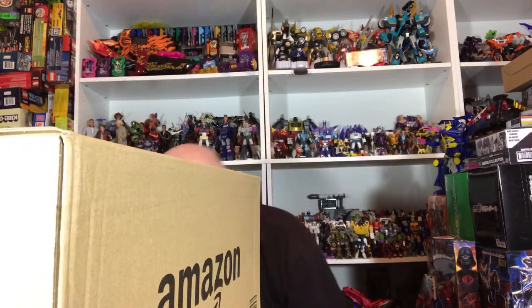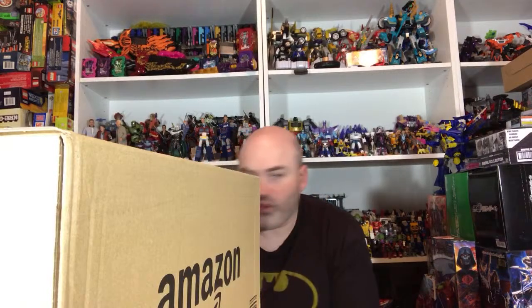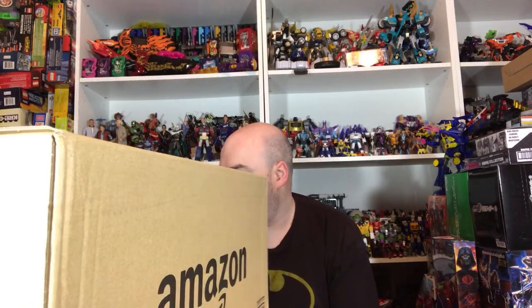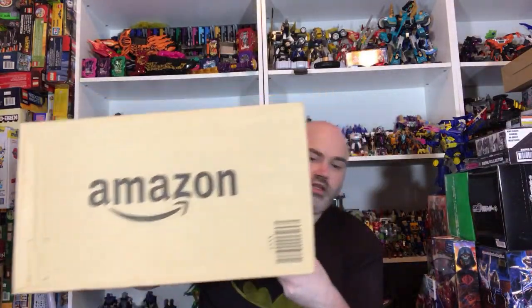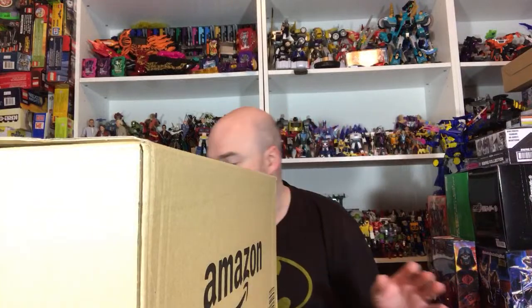Thank you for joining. I can kind of hide behind the box now. I've got Survive Fan, Ultraman Fan — all the fans are here. I love it. So I have two boxes. This one is from Amazon Japan, fairly sizable. And then I have this one from HLJ, which is very much larger and quite heavy, quite honestly.